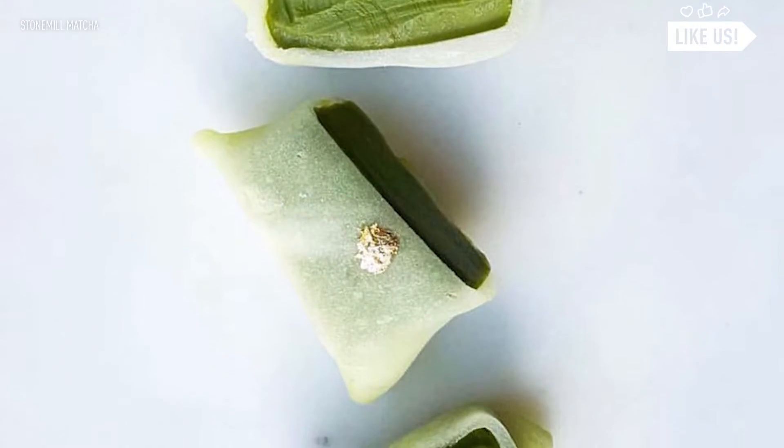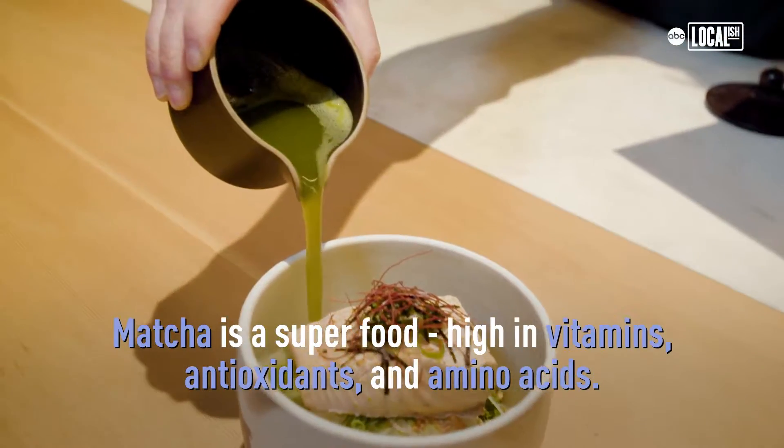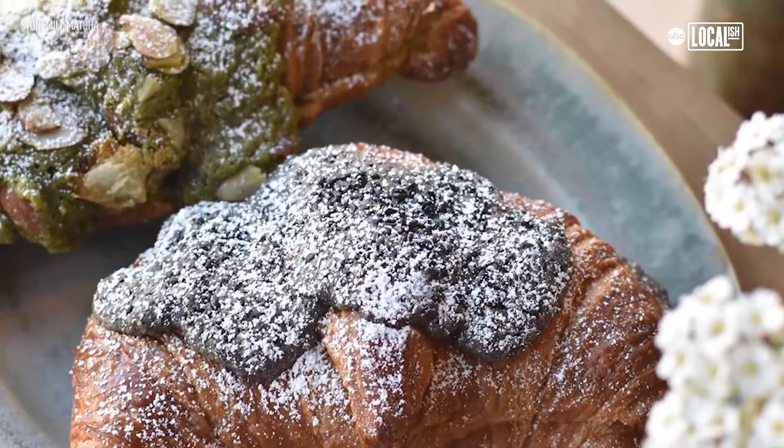I think matcha has become really popular over the years, especially because of the health benefits it provides. It is very high in vitamins, antioxidants, and amino acids, because it helps elevate your metabolism and your mood and your concentration.